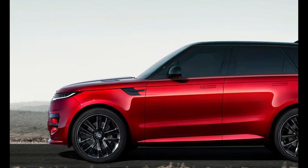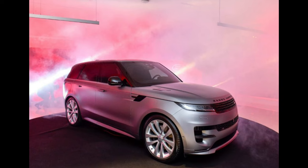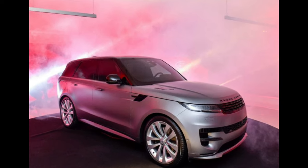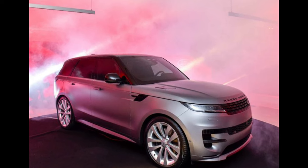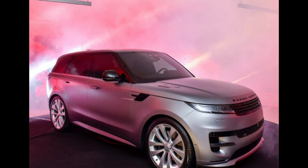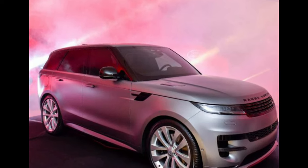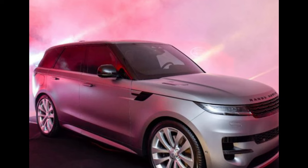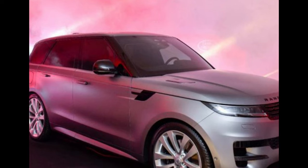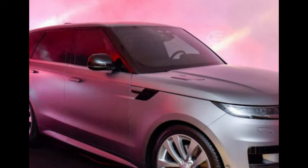If that doesn't excite you, you can opt for the P530 First Edition, which will be accessible only in the first year of production. It features a twin-turbocharged 4.4-liter V8 creating a massive 523 horsepower (390 kW) and 553 lb-ft (750 newton-meters) of torque. The high-end model can zoom to 60 miles per hour in just 4.3 seconds with dynamic launch.